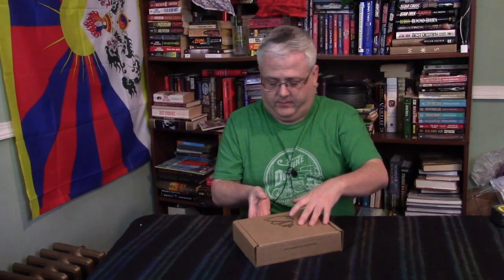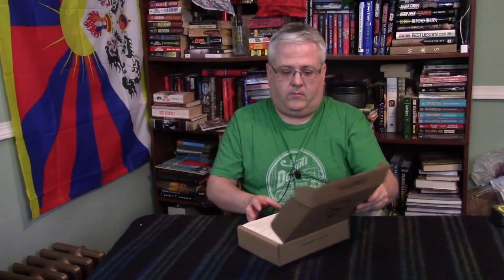Hey guys, Ben here with the January 2017 Karn subscription box unboxing. This one is actually a free box for me because I earned enough points by completing the surveys that Karn will email you the following month after each box, for your opinions on the gear in the box. For completing the survey you get 25 points, so I finally earned enough to get myself a free box. You can also get a free box by earning referral points — I'll put the referral link in the description so we can both earn free points.